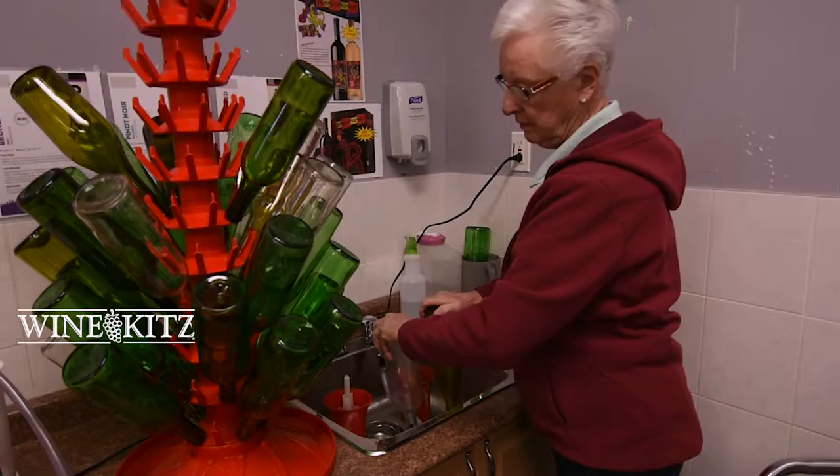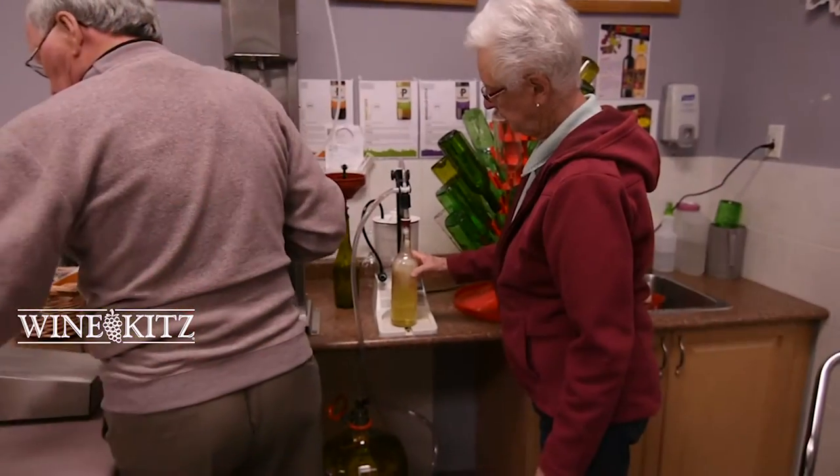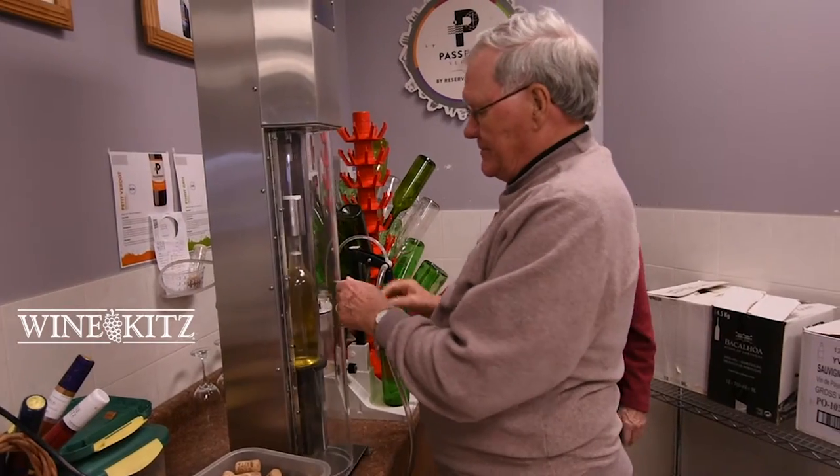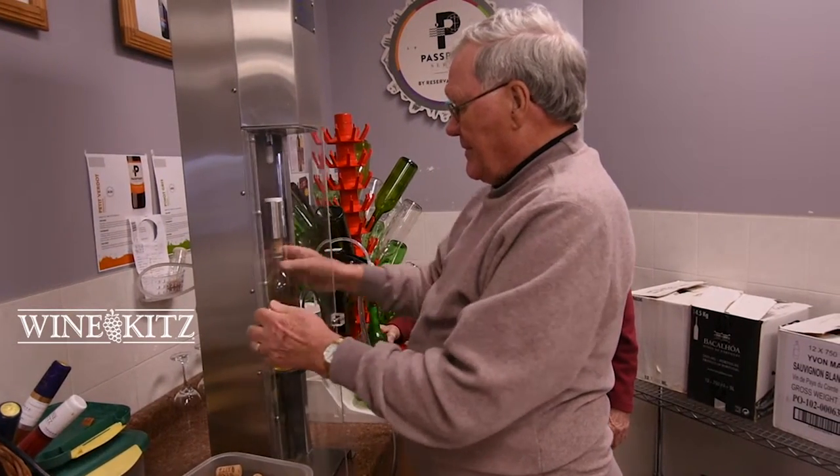Once your wine is done, it's ready for you to come back and bottle it. Bottling your wine takes less than half an hour in most cases. Our state-of-the-art equipment makes it fast, easy, and even fun.